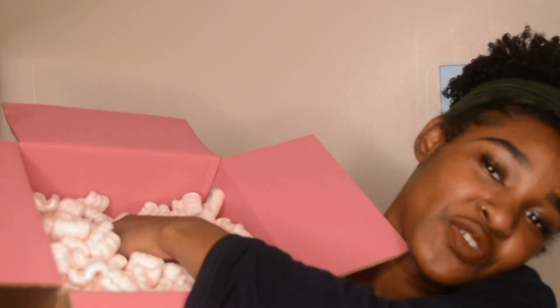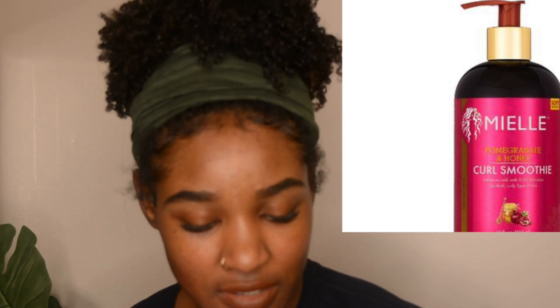I also got this curl smoothie, which I'm so excited to try. It says soft definition, so I'm not going to expect too much hold — I think I'll just use this as a leave-in to moisturize. It says define curls by applying to damp or towel-dried hair, not wet, and style as desired. The first ingredients are water, coconut oil, and glycerin, and it says it's for thick curly hair types.